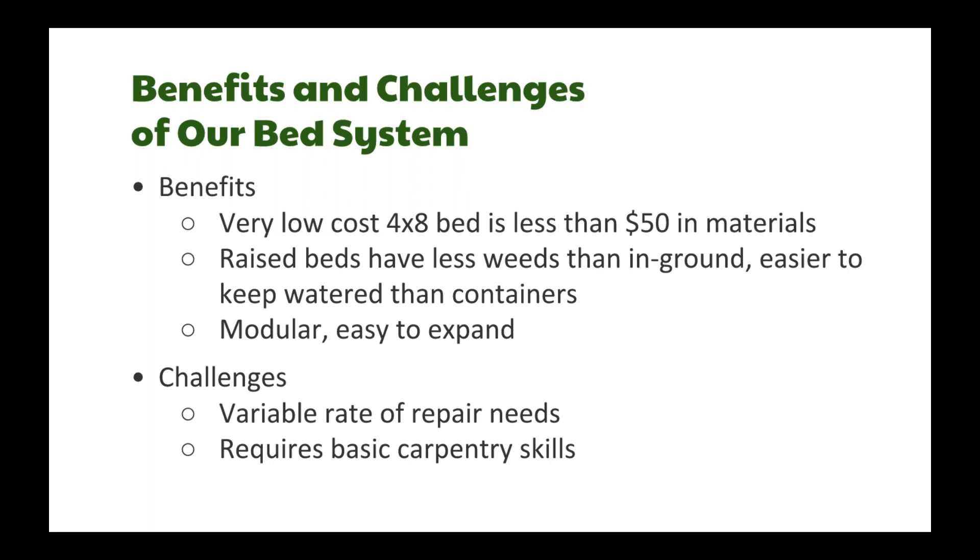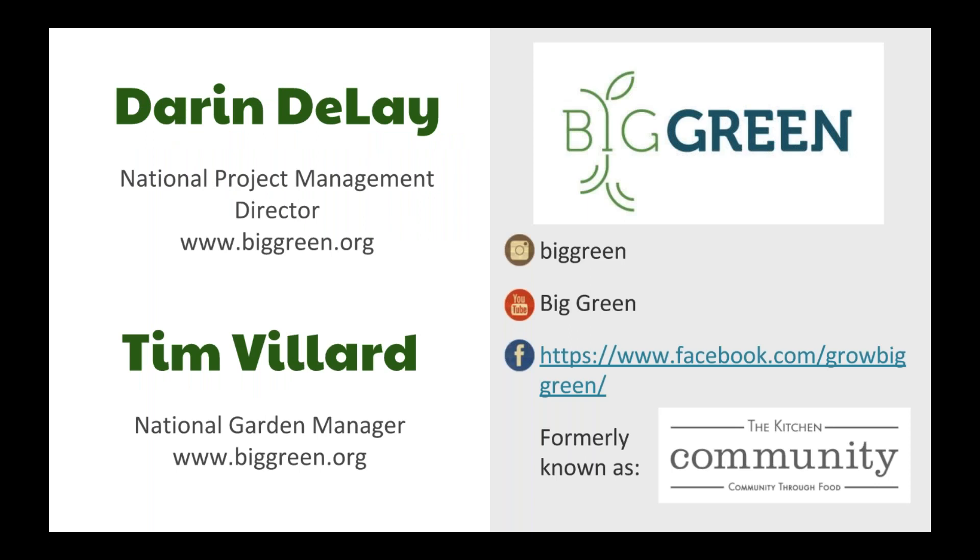As Brandy mentioned, raised beds have fewer weeds than in-ground beds, and they're easier to keep watered since the roots can reach the water table. They're also easy to expand — schools that started with a smaller garden have grown, and to bring in more students you just build more beds. Screw together a few more, have a community day to put them together, and you can expand easily. I'll hand this off to Darren and Tim.